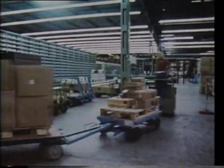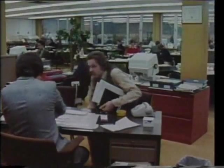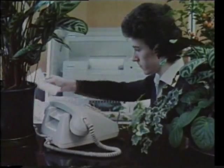Also located in Mulheim, Clark Central Parts provides a sophisticated backup service for Clark dealerships. The main function of Clark Central Parts, of course, is to give the nearest to perfect and best possible service to the market.